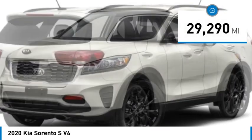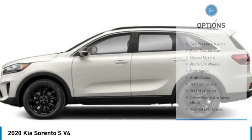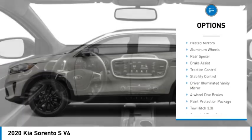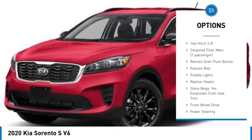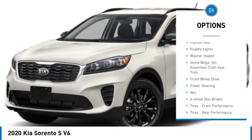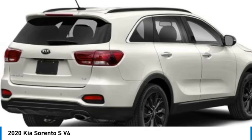This vehicle has less than 30,000 miles. Here are some of this vehicle's great options: tire pressure monitor, blind spot monitor, heated mirrors, aluminum wheels, rear spoiler, brake assist, traction control, stability control, driver illuminated vanity mirror, four wheel disc brakes.